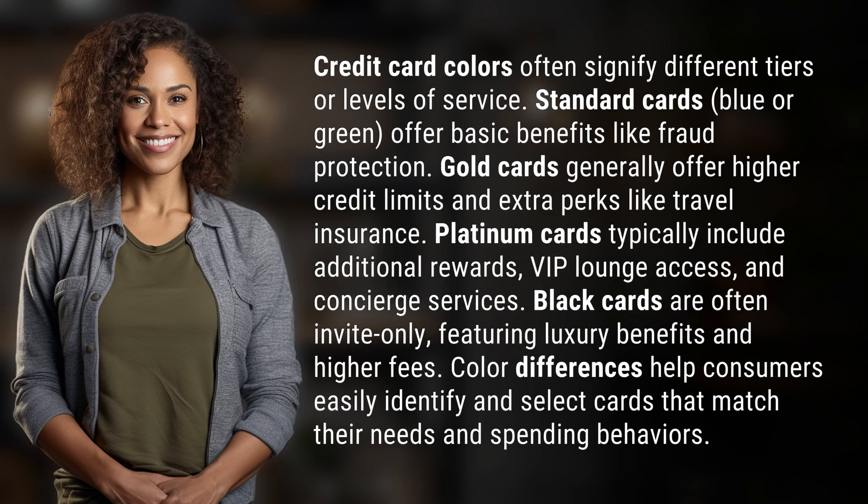Gold cards generally offer higher credit limits and extra perks like travel insurance. Platinum cards typically include additional rewards, VIP lounge access, and concierge services.